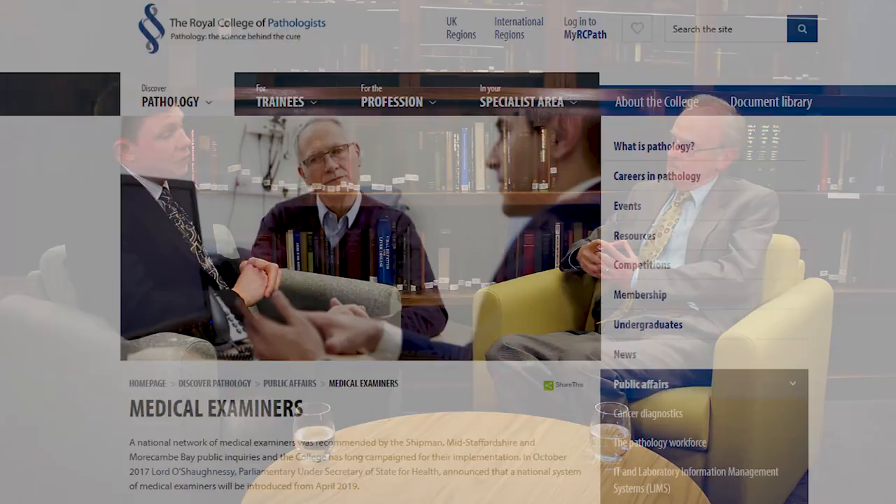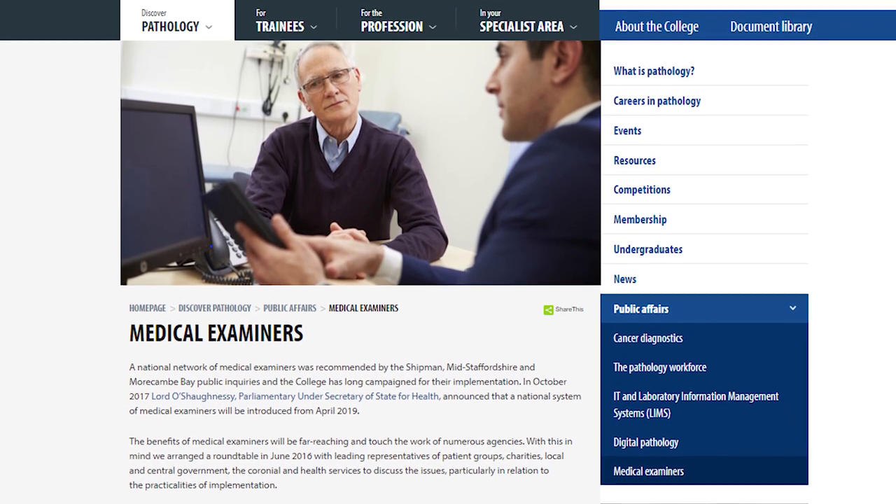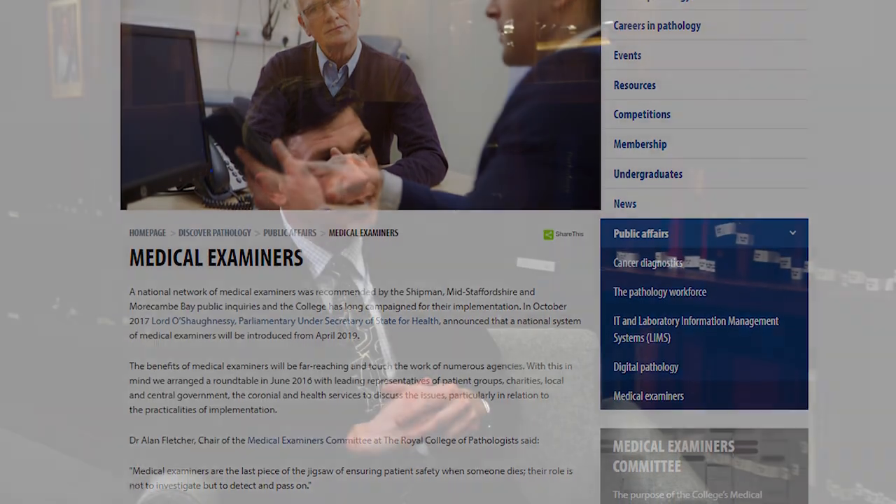Some people attribute the decline in autopsies to increasing public resistance, but I think it's largely because relatives are rarely given the opportunity to give consent. Clinical workloads are so great that it's difficult for physicians, surgeons, and their teams to find time to take relatives through what is inevitably a difficult discussion about autopsy. We're reviewing deaths much more closely now — death certificates and those processes are much more rigorous. We're going to see a big change with the introduction of national medical examiners, due to come in this April, on which the college has worked extremely hard.